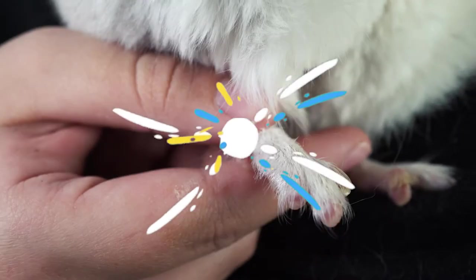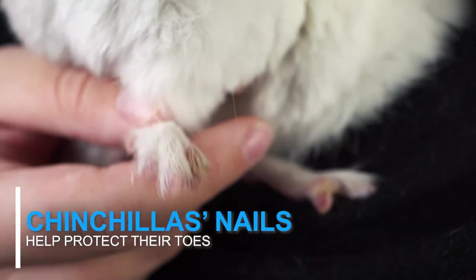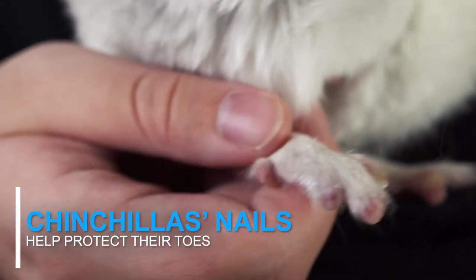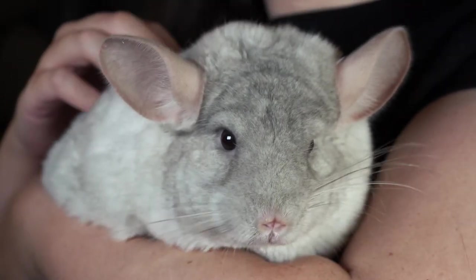Alright, let's get started. Chinchillas have very small nails that help to protect their tiny toes. While these nails protect their toes, they are also very thin and weak, allowing the things in their environment to help file them down naturally.